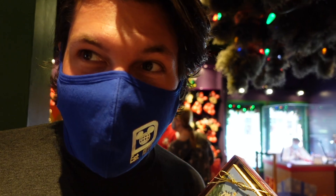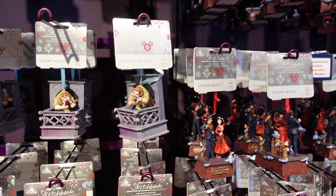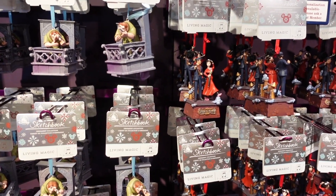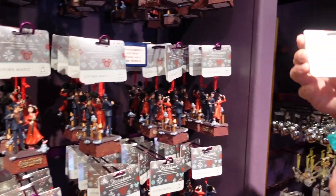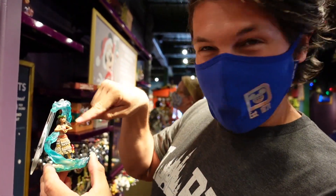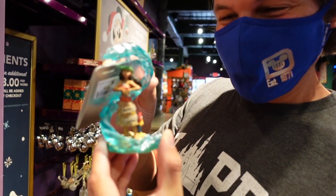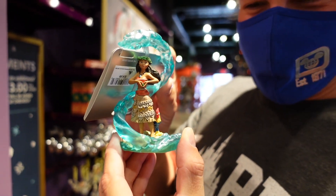The other day we stopped in here and there was a seasons greeting Christmas pillow that literally sold out in a day. So if you see something you like, you have to grab it because otherwise it could be out. I also like this Moana ornament — it even has the little water coming over the top of her, and she's got the stout and everything.